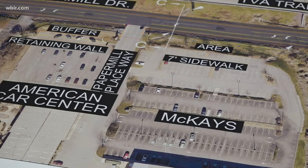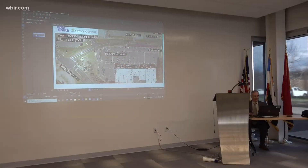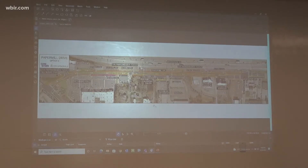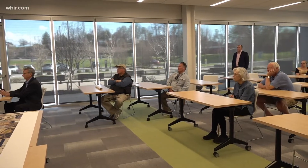Tonight, community members in Knoxville gathered to discuss possible improvements for a high traffic area on Paper Mill Drive. Engineers are looking at ways to improve safety and traffic flow on the road in front of McKay's Bookstore and American Car Center. Heavy traffic slows down cars on the road because there's only one lane in each direction.